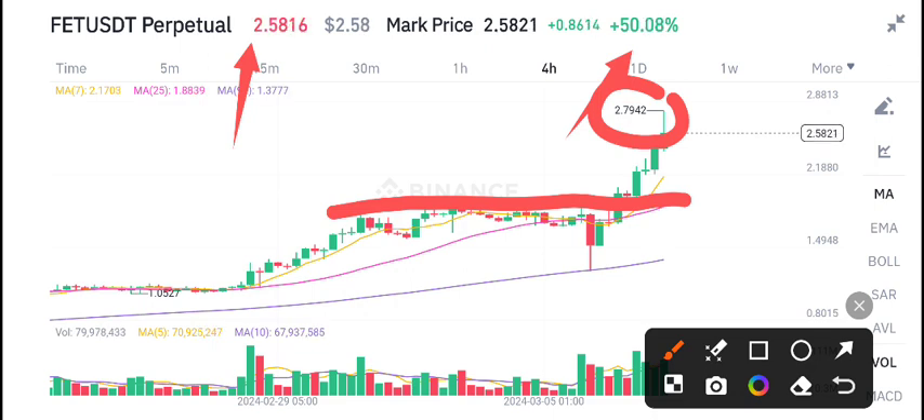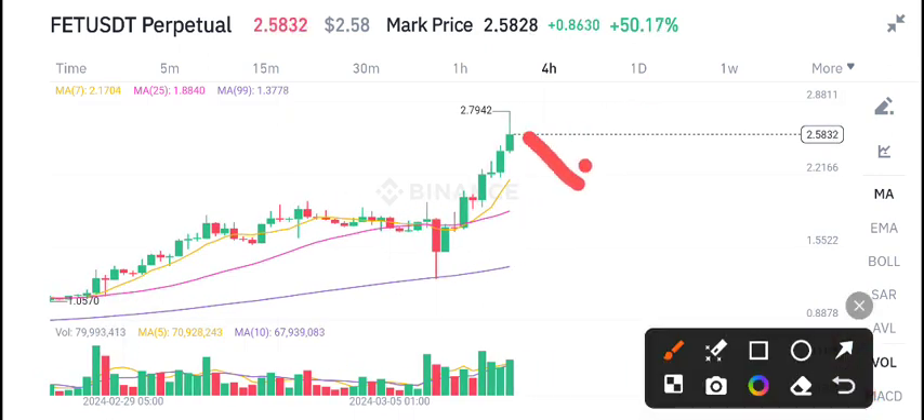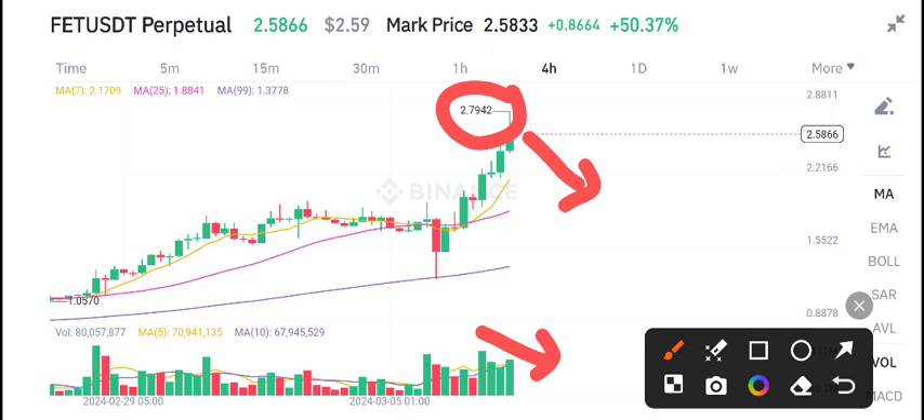2.79 is the highest price, and currently it has started dumping. After testing the highest price level, it started dumping. The price and the volume are both starting to decrease — as the volume decreases, we can see a dump in the price.